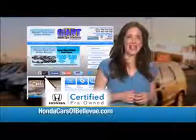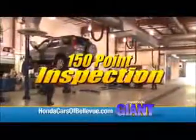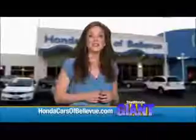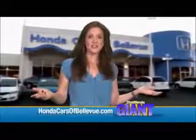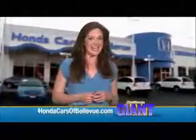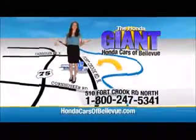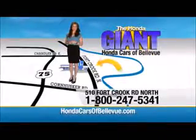Thanks, Brian. For Nebraska's largest selection of Honda certified pre-owned vehicles, go to hondacarsofbellevue.com. Each has passed a rigorous 150 point inspection, is up to date on maintenance, and comes with a Carfax history report. Serving the heartland for over 30 years, one happy Honda customer at a time. Honda Cars of Bellevue, one small step off Kennedy Freeway, one giant Honda savings store.